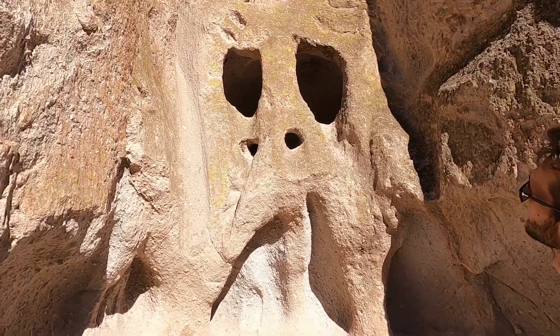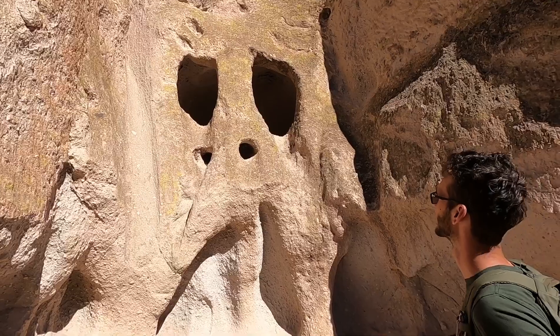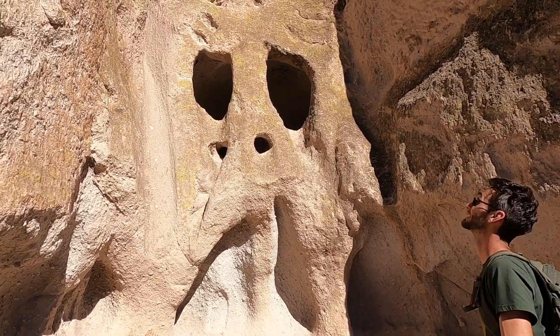Luke just found a spooky face on the wall, and it is October. That's pretty cute — he looks like a little monster skeleton.